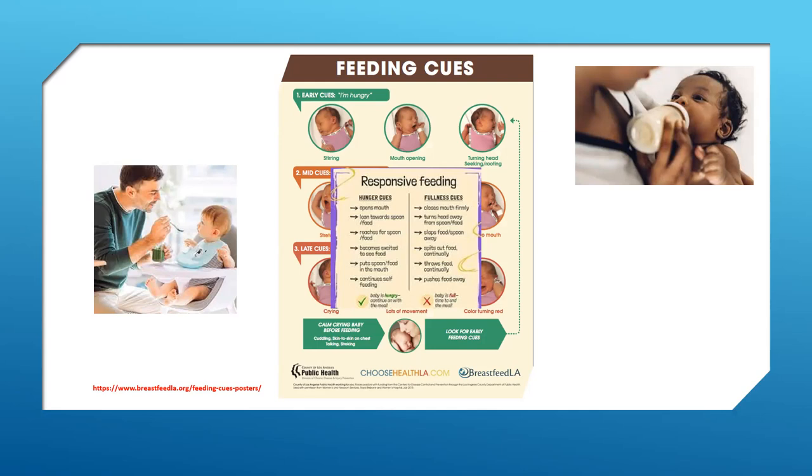So how do you know if a baby is hungry? Watch for these hunger cues: their fist is moving to their mouth, their head is turning to look for a bottle, they're becoming more alert or active, sucking on their hands, lip smacking, or opening and closing their mouth. They may be leaning toward the spoon, excited to see food, putting a spoon or food in their mouth, or trying to self-feed.